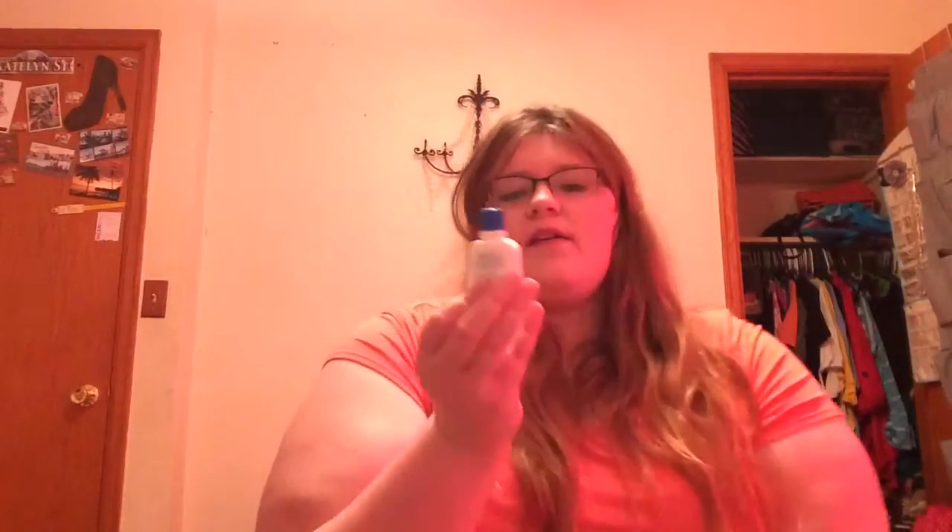Then we have CetraPhil — not exactly sure how you say it — Gentle Skin Cleanser. I've heard a lot of good things about this cleanser so I'm excited to try it. It's a one-ounce bottle. Then there's another CureL Rough Skin Rescue Smooth Lotion for dry flaky skin — that's a 0.74-ounce bottle. I take these little bottles to work and I can use up half or even a whole bottle in one day, so these are really nice to have.